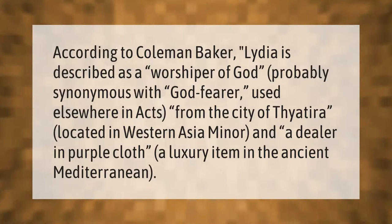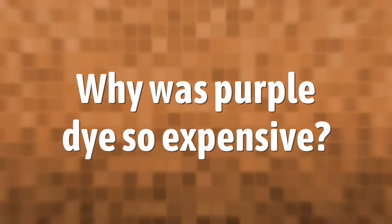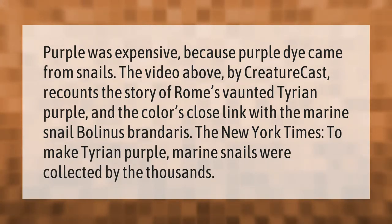Purple was expensive because purple dye came from snails. The video by Creature Cast recounts the story of Rome's vaunted Tyrian purple and the color's close link with the marine snail Bolinus brandaris. To make Tyrian purple, marine snails were collected by the thousands.